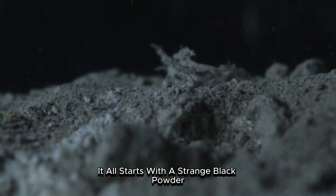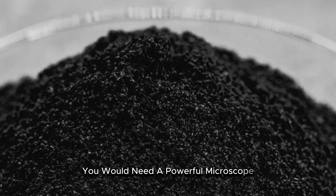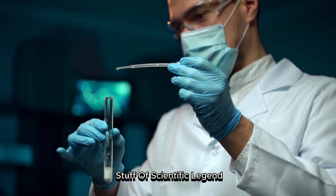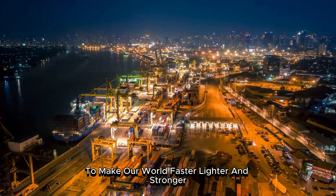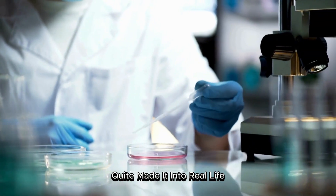It all starts with a strange black powder, a whisper of carbon known as graphene — a material so impossibly thin you would need a powerful microscope just to resolve a single layer. For years, graphene was the stuff of scientific legend, a material that promised to change everything, to make our world faster, lighter, and stronger. It always seemed to be stuck in the laboratory, a futuristic dream that never quite made it into real life.